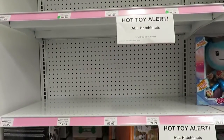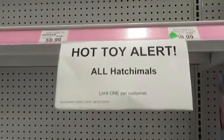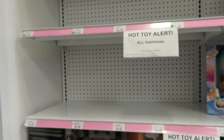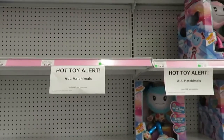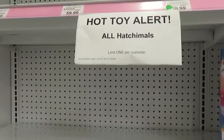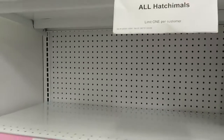Last toy on our list is the Hatchimals. And as you can see, it is a hot toy alert — all Hatchimals are gone. This is the toy this Christmas that's going to be on everybody's list and parents are going to go nuts trying to find. So if you're in a store and you see a Hatchimals, go ahead and pick it up for your little one this Christmas.